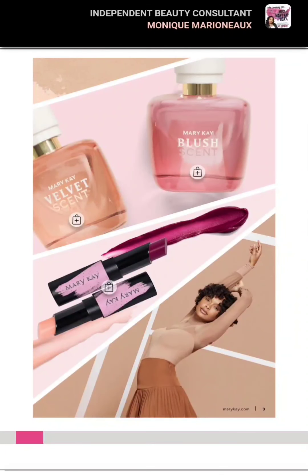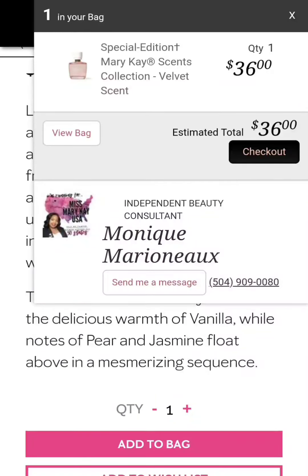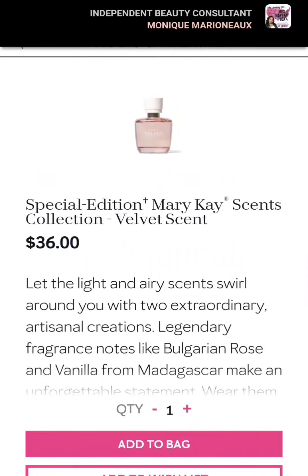So you see the little plus signs on the bag — you can add that to the cart. Let's go ahead and add this to the bag: our velvet scent collection. It's been added to the bag.